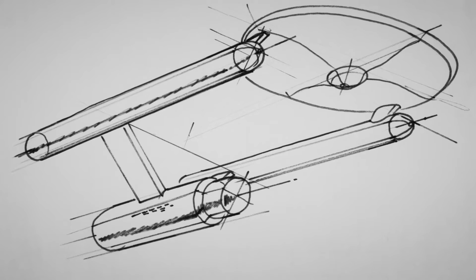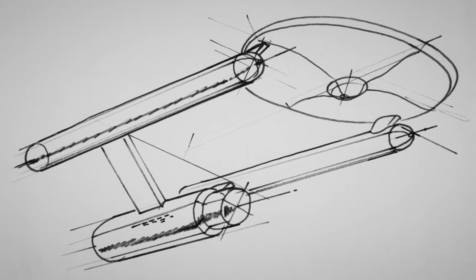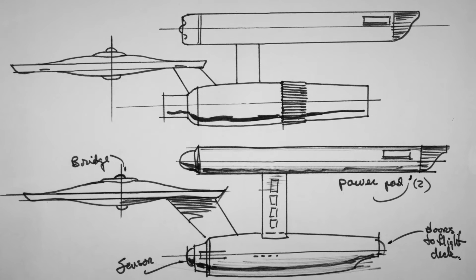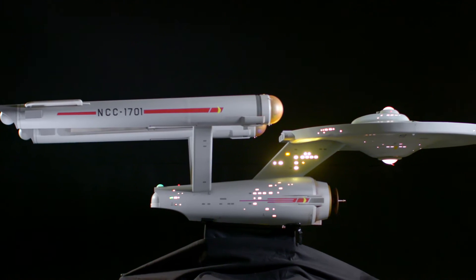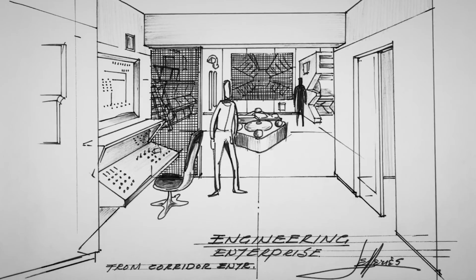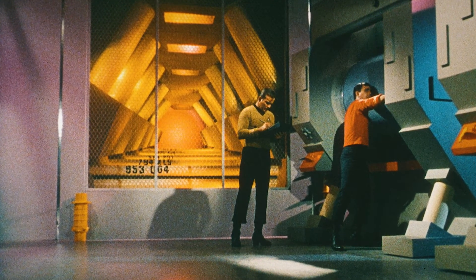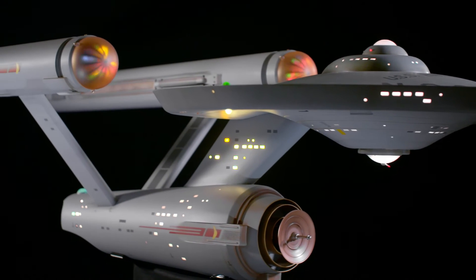Matt Jeffries' design for the Starship Enterprise was really one of the first places where you saw a spacecraft imagined that thought about how you would do faster-than-light-speed travel. He used what we call aircraft logic to create a design where he really thought about a real place for the engines, a real place for the bridge, a real place for engineering — with these two big nacelles, faster-than-light-speed engines, in the back of the craft.